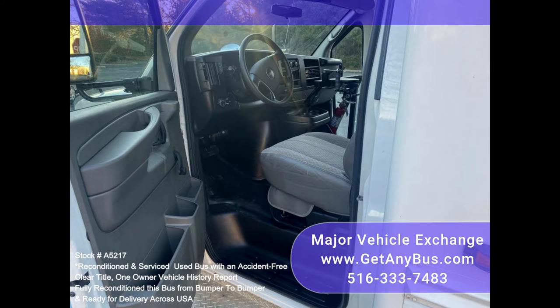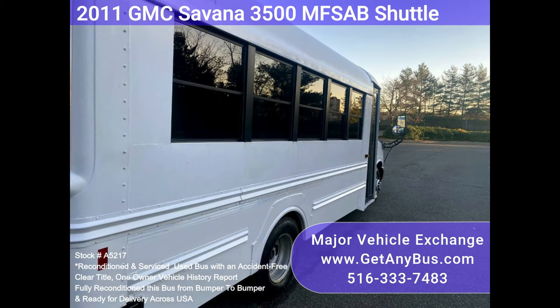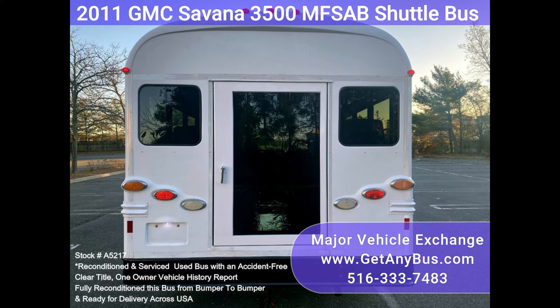It features an automatic transmission with overdrive, a powerful front and rear AC system, and seating with seatbelts for 14 adults plus driver. Overall in great condition for its age, with a clear title and an accident-free vehicle history report.